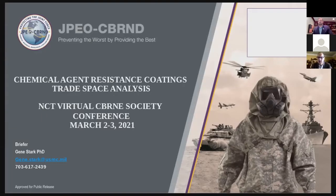Our office fields individual protective equipment, collective protection equipment, and hazard mitigation capabilities to U.S. soldiers, sailors, airmen, and marines.